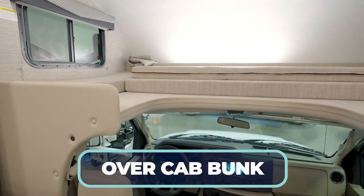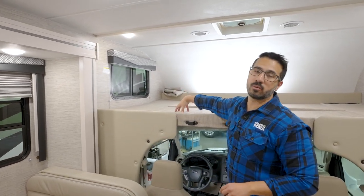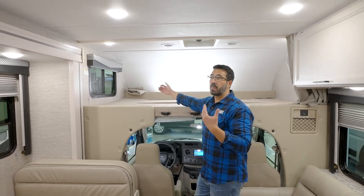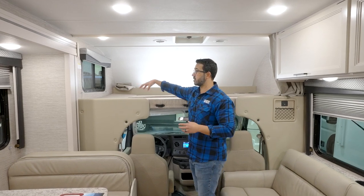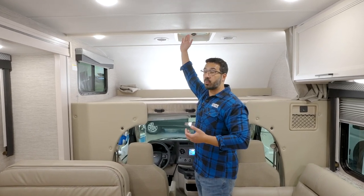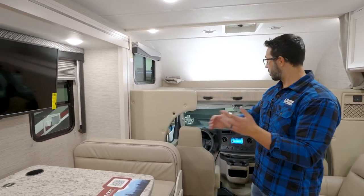Up front we have the bunk over the cab — this is the signature Class C look. What I love about the Freedom Elite is this sticker that says 800-pound capacity. A lot of times with an over-cab bunk you're looking at 350 to 500 pounds; having 800 is phenomenal, meaning two adults can very comfortably sleep up here. You also have a vent up top — heat rises, so that's a big deal — plus two AC ducts to make sure whoever is sleeping up there stays nice and cool.